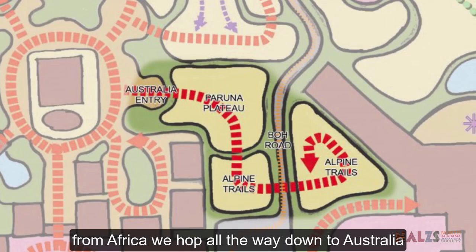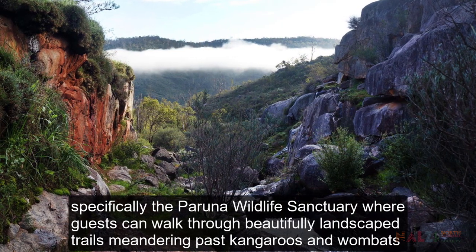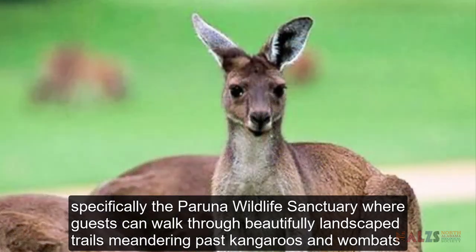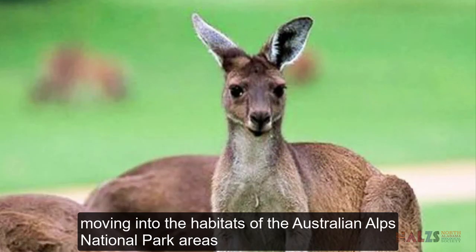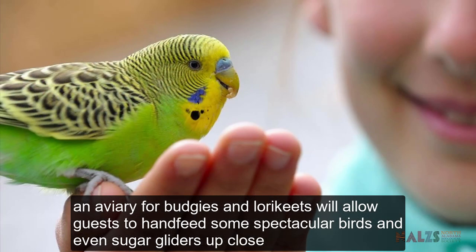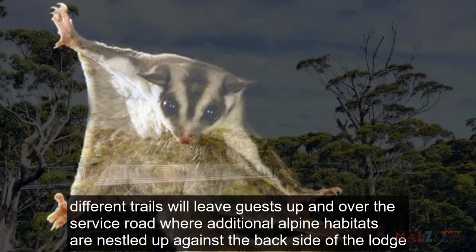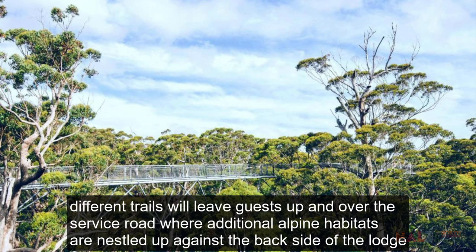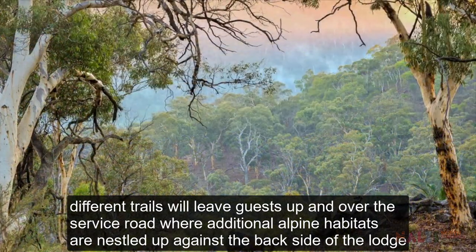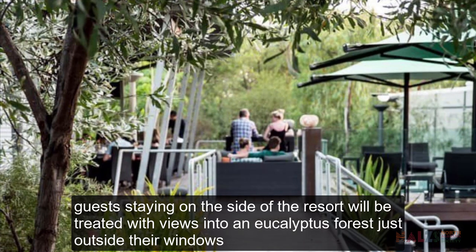From Africa, we hop all the way down to Australia, specifically the Paruna Wildlife Sanctuary, where guests can walk through beautifully landscaped trails meandering past kangaroos and wombats. Moving into the habitats of the Australian Alps National Park areas, guests will encounter a family of dingoes lounging the day away, surrounded by wildflowers and eucalyptus trees. An aviary for budgies and lorikeets will allow guests to hand-feed some spectacular birds and even see sugar gliders up close. Different trails will lead guests up and over the service road, where additional alpine habitats are nestled up against the backside of the lodge. Guests staying on this side of the resort will be treated with views into a eucalyptus forest just outside their windows.